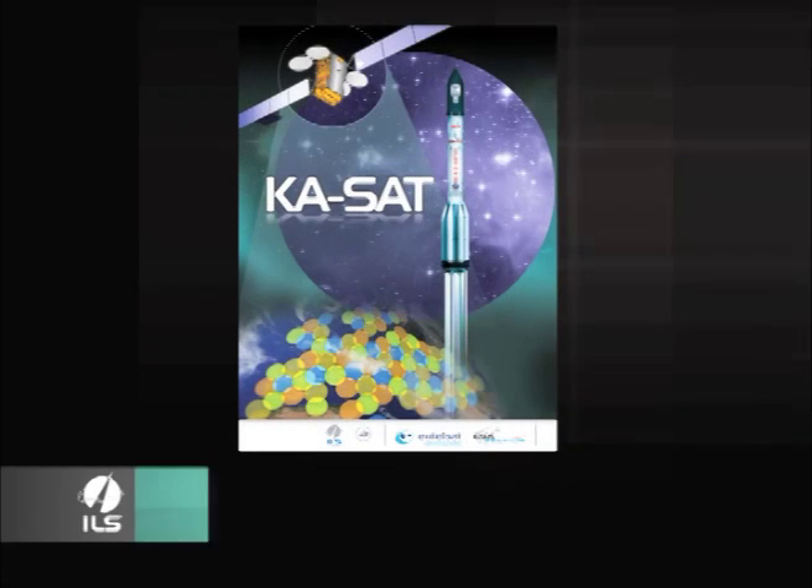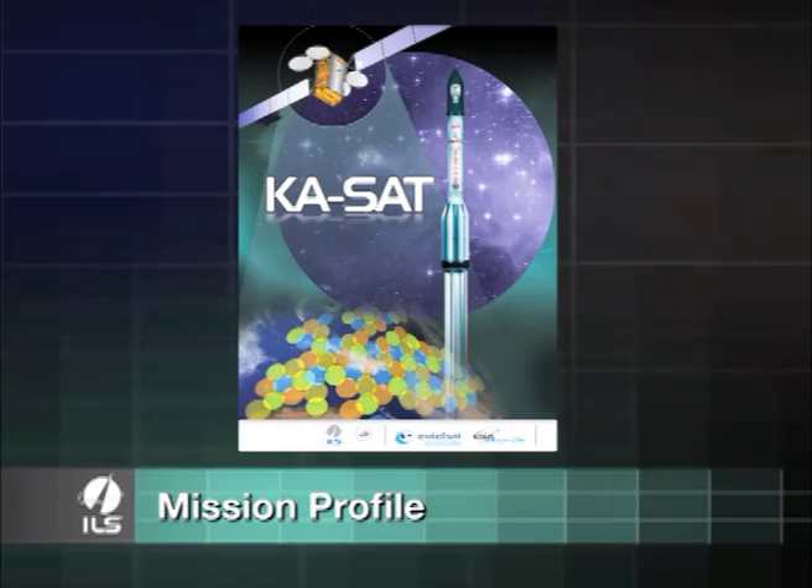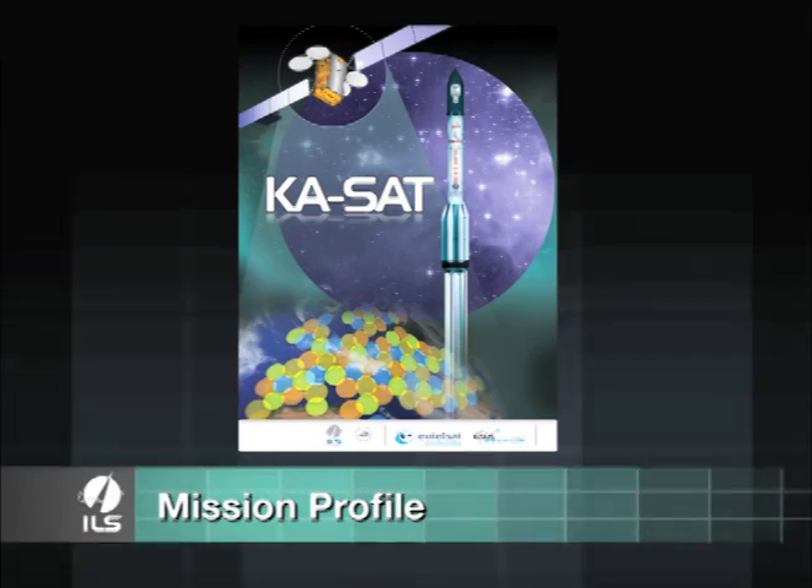The following is the description of the mission flight profile of the ILS Proton rocket with the KA-SAT communications satellite on board.